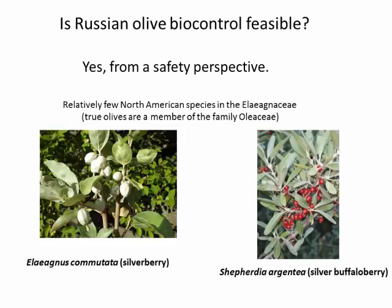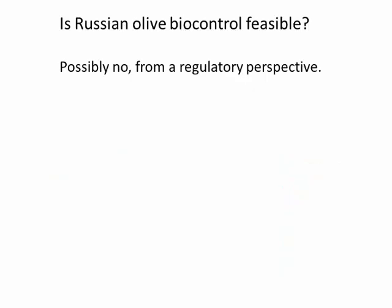Is it feasible from a safety standpoint? A lot of times when we pick a biocontrol target, especially if it's in a plant group with many close relatives in North America, it becomes very difficult to find host-specific agents — as is the case with mustards or thistles. In the case of Russian olive, there really aren't that many closely related species. Russian olive is in the Elaeagnaceae, and there are only about four species of those in North America. Also, olive — the source of olive oil — is a completely different family, so we don't have to worry about any crossing over of biocontrol agents.